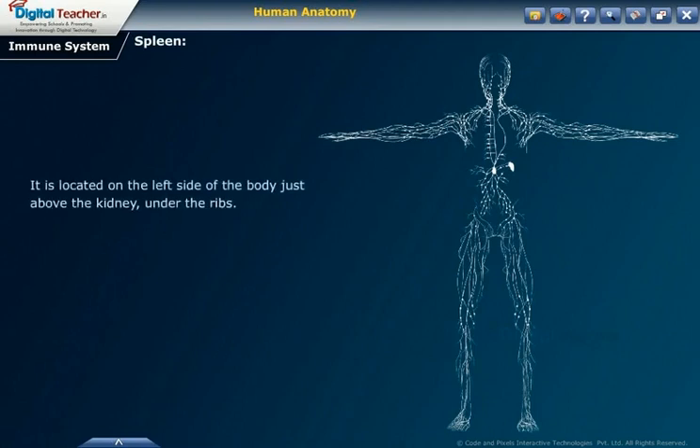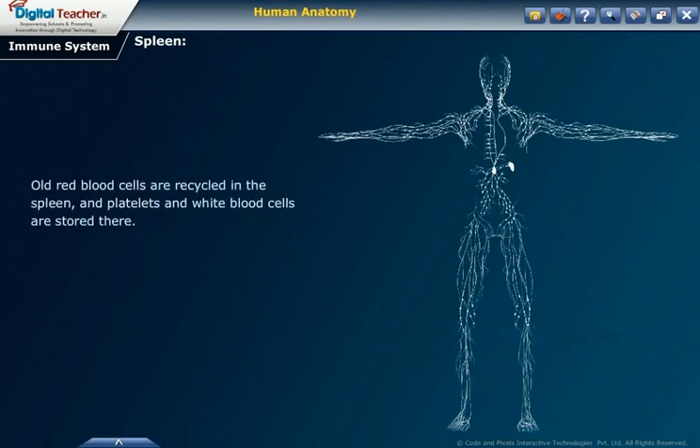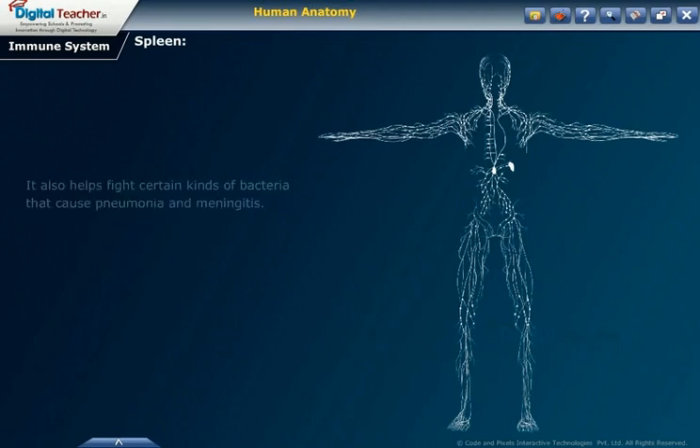The spleen is located on the left side of the body, just above the kidney, under the ribs. The spleen plays multiple supporting roles in the body. It acts as a filter for blood as part of the immune system. Older red blood cells are recycled in the spleen, and platelets and white blood cells are stored there. It also helps fight certain kinds of bacteria that cause pneumonia and meningitis.